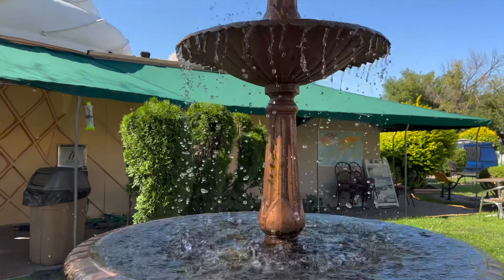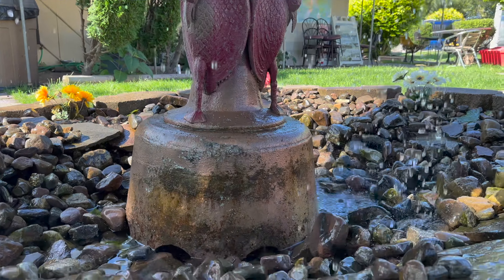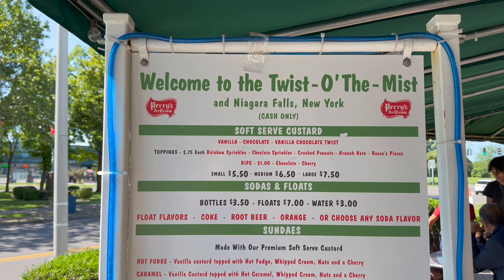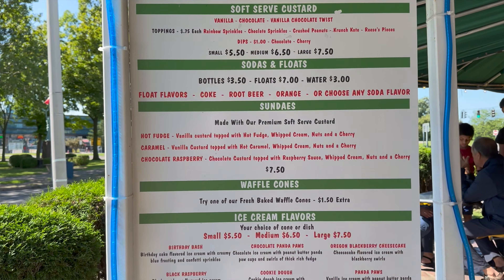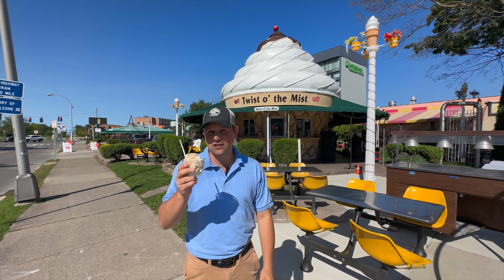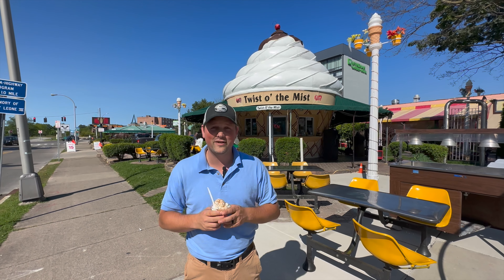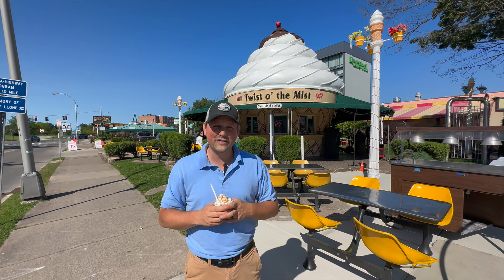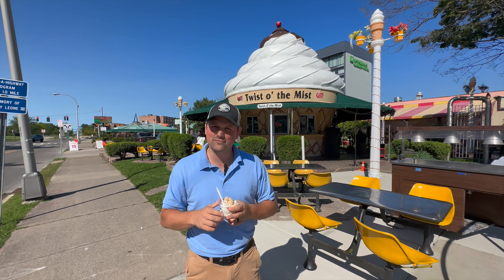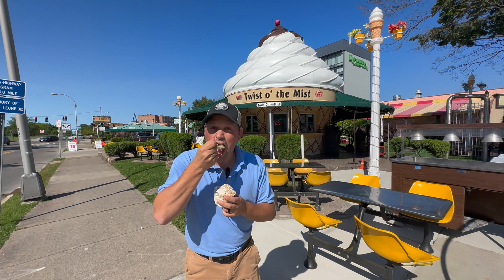To start us off, we're here at the Twist of the Mist. This is probably our most unique of the ice cream shops in the area. This one is located just after the Canadian-American border, the Rainbow Bridge — it's actually the first thing you see when you cross the bridge. It's also within about a five-minute walk from Niagara Falls State Park, so its location is perfect. Maybe you're at the falls enjoying a beautiful warm day and you want to cool off with some ice cream — this is where we would recommend that you go.